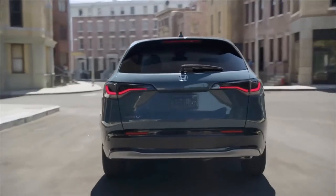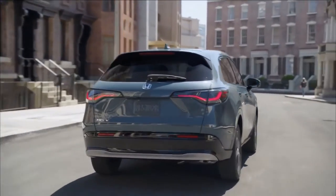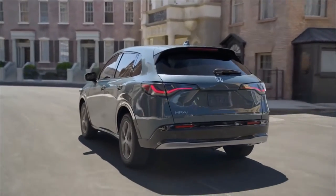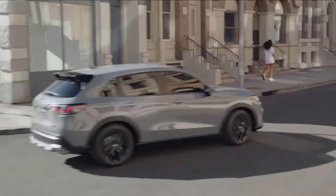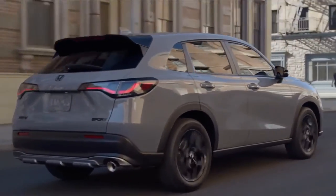Honda has made it clear that the US and Canadian market 2023 HR-V will ride on the same platform as the 11th-generation Civic. That car has a wheelbase that's about five inches longer than the outgoing HR-V, so expect more space in both directions. Honda says it'll be wider too, without getting into specific numbers.